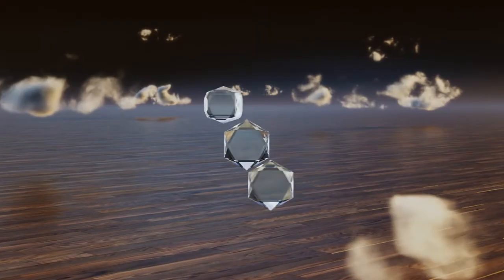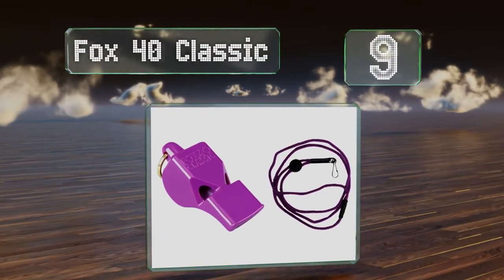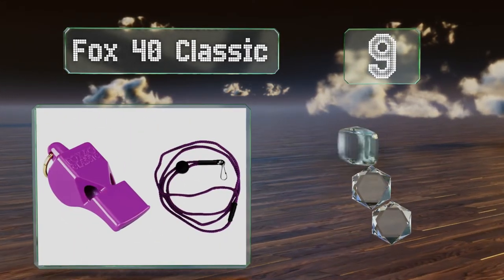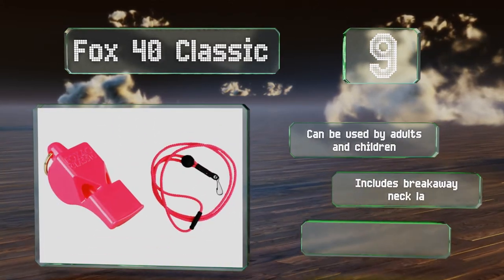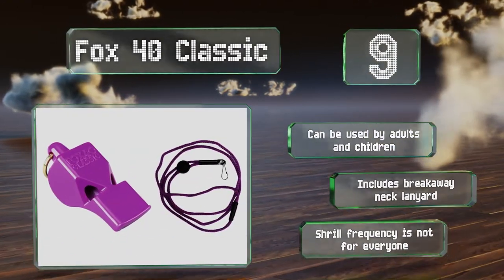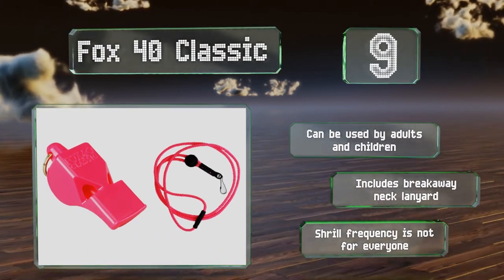At number 9, the choice for sports organizations around the globe. The Fox 40 Classic is made from high-impact plastic and can't be overblown. With 115 possible decibels of piercing sound, this traditional pick is moisture resistant and guaranteed to carry over most vuvuzelas. It can be used by adults and children and includes a breakaway neck lanyard. But its shrill frequency is not for everyone.